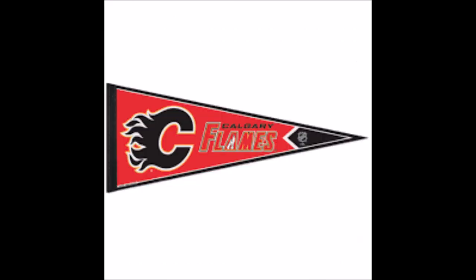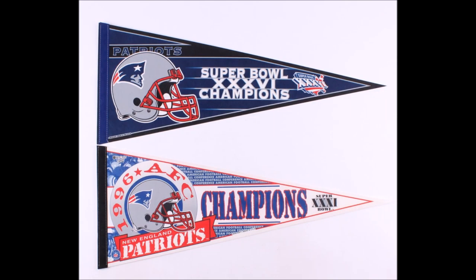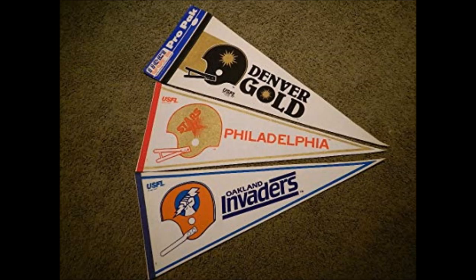Every sports collector in the resourceful line wants sports pennants — of various teams. There's a whole lot out there.